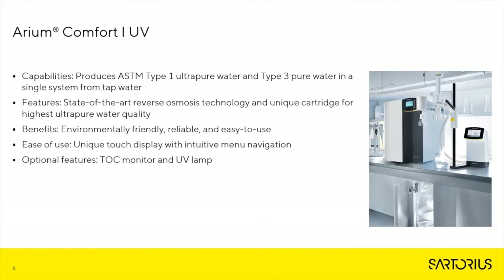Now we'll take a quick look at our Arium Comfort 1 UV water system. It has the capability to produce ASTM Type 1 and Type 3 water in a single system from tap water. It features state-of-the-art reverse osmosis technology and a unique cartridge for the highest ultra-pure water quality, which is key in reducing PFAS. It's environmentally friendly, reliable, and easy to use, with a unique touch display and intuitive menu navigation. Other options can be added to the system depending upon your quality needs, including a TOC monitor, UV lamp, and others.